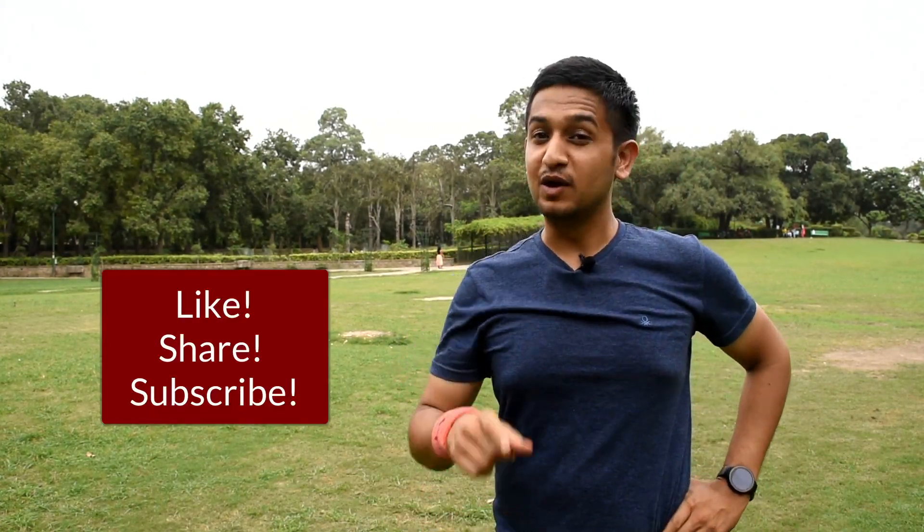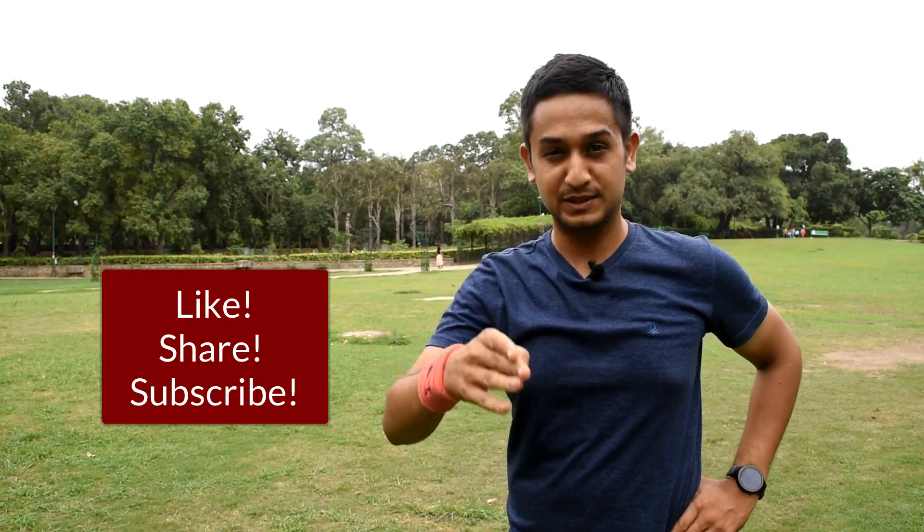I hope you guys enjoyed the video. My run is not over yet, but don't forget to like, share and subscribe. Till then, I'll see you soon.